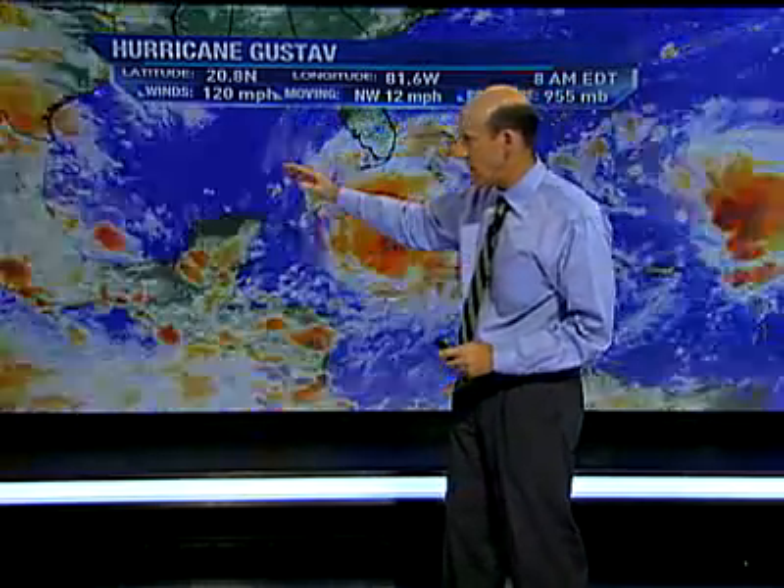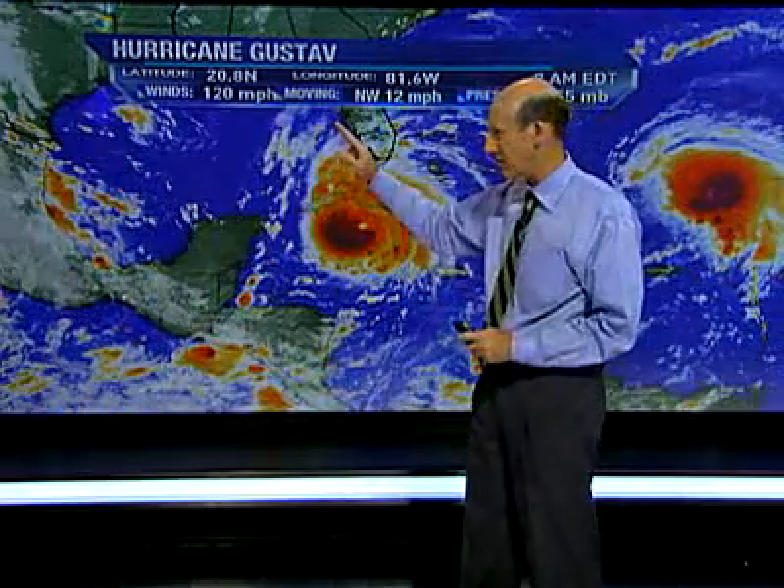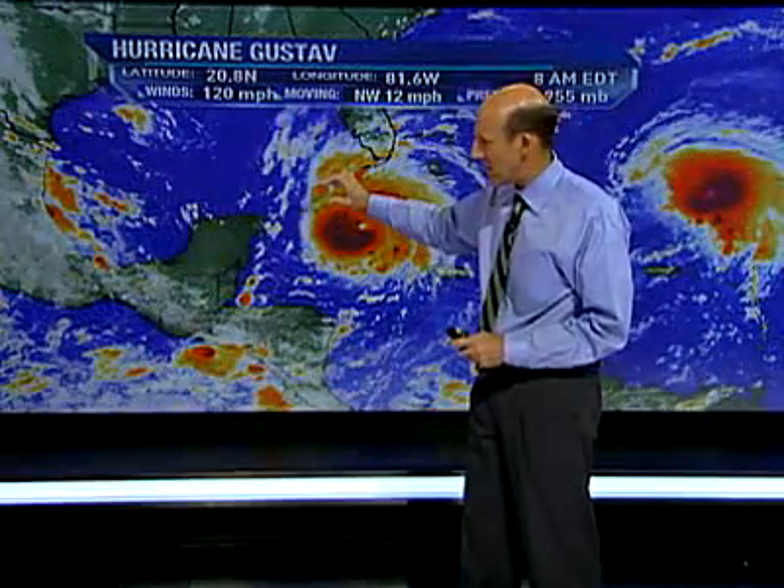It's going to cross Cuba and go into the Gulf of Mexico, and it's quite possible it'll be stronger at 11, and even stronger than that by 5 o'clock, maybe temporarily weakening over land and getting into the Gulf of Mexico. It could potentially reach Category 4, but the thing that matters is how strong it is when it gets to the United States coastline.